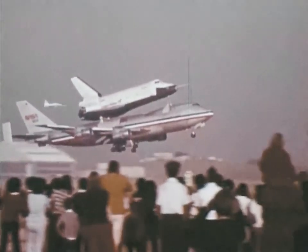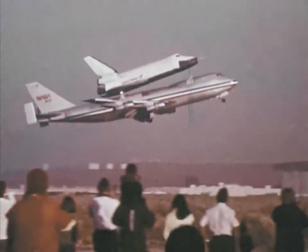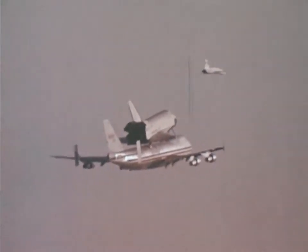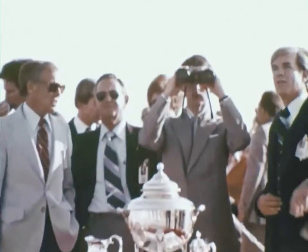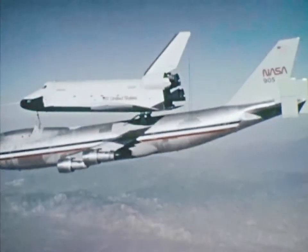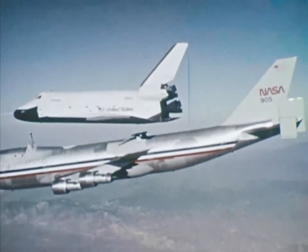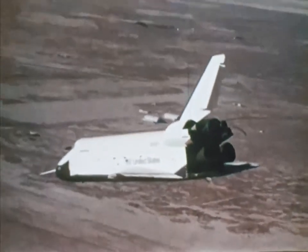It's called Enterprise, first of the space shuttle orbiters — the beginning of a new space transportation system, a craft that can carry up to 65,000 pounds into space and land back on Earth like an airplane. Five times, two astronauts were carried piggyback atop this 747 jet and released. Five times, they brought the huge spaceship in for powerless landings.